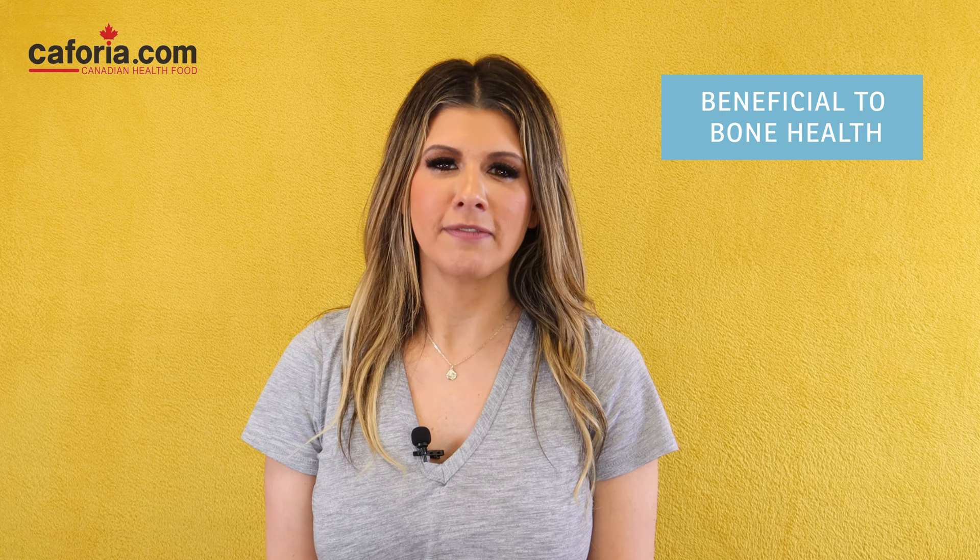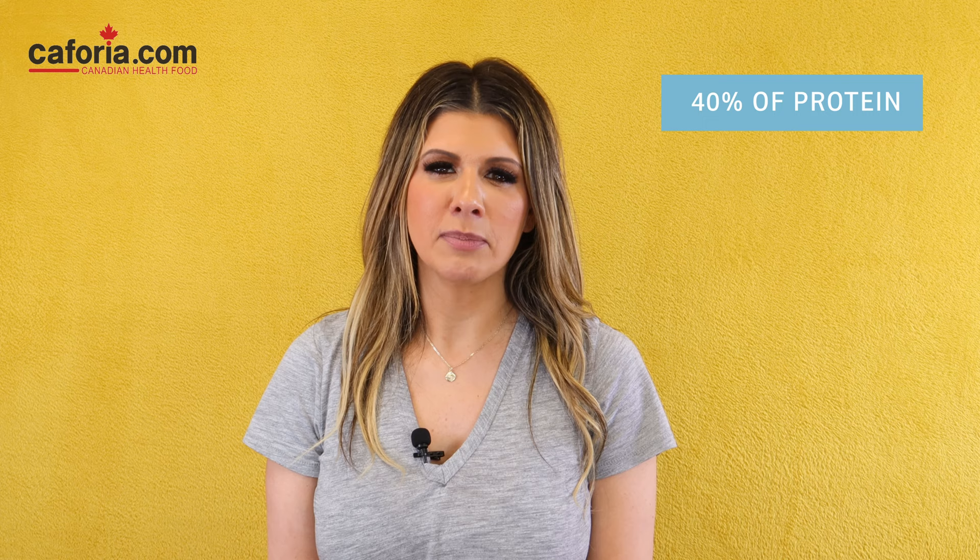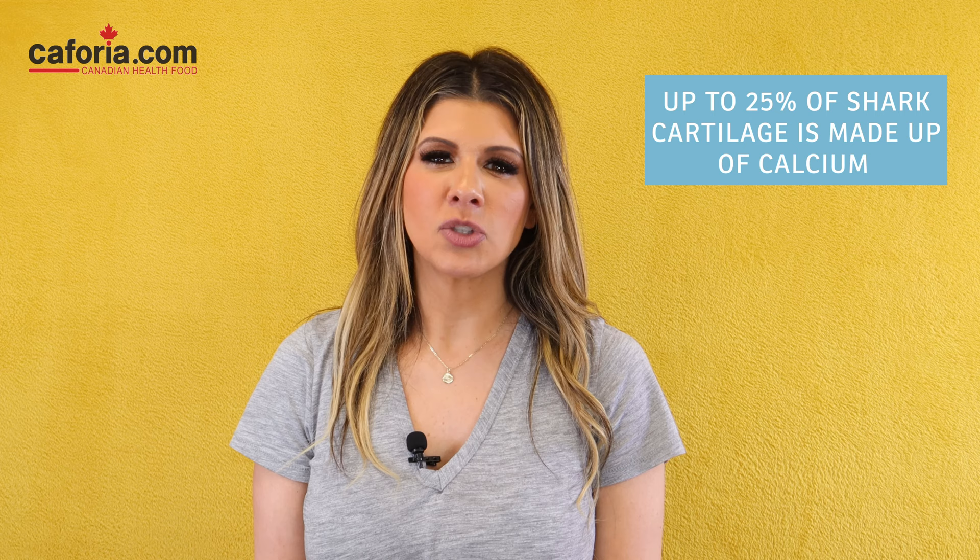Shark cartilage is a source of nutrients and contains over 40% protein, including collagen, which supports joint health. Up to 25% of shark cartilage is made up of calcium. The optimum dosage of taking shark cartilage is 4,500–9,000 mg a day. Shark cartilage can improve arthritis symptoms and support joint health, but if you don't take the full dose, you will not get the full benefit. Shark cartilage is usually taken with other natural anti-inflammatories like curcumin.